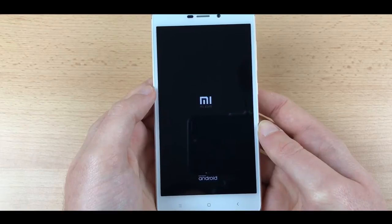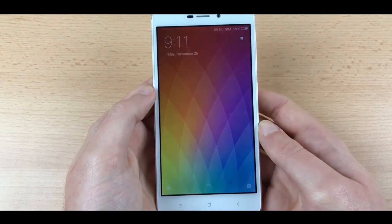Xiaomi's promoter highlights the key features of the Redmi 4A: 2GB RAM, 16GB internal ROM, 13MP back camera, and 5MP front camera. It uses Qualcomm's Snapdragon chipset with a quad-core 1.4GHz processor.